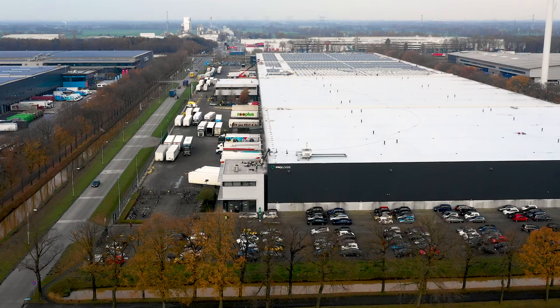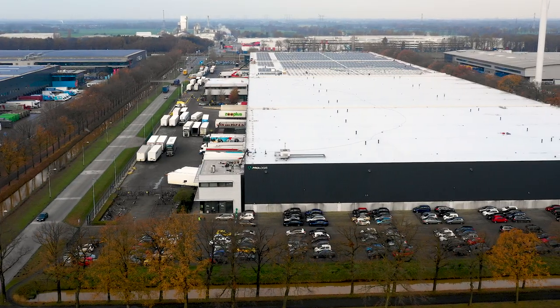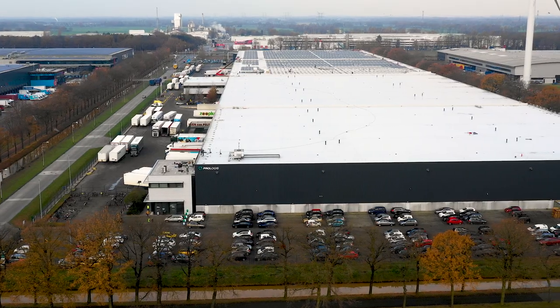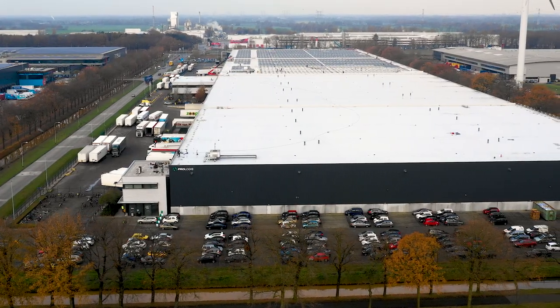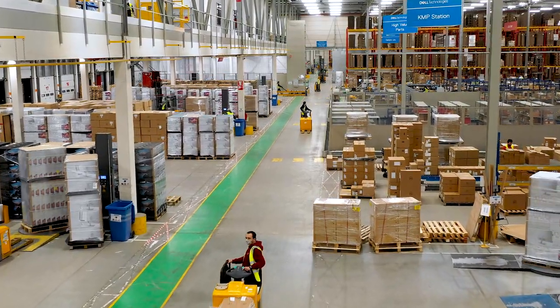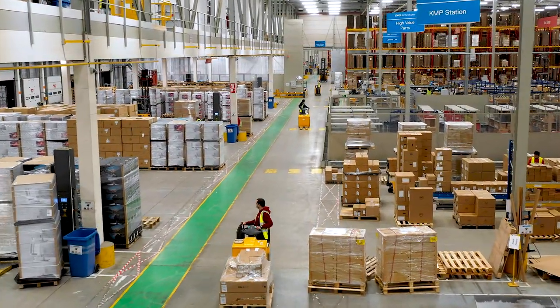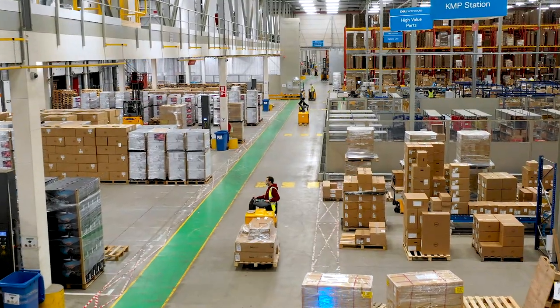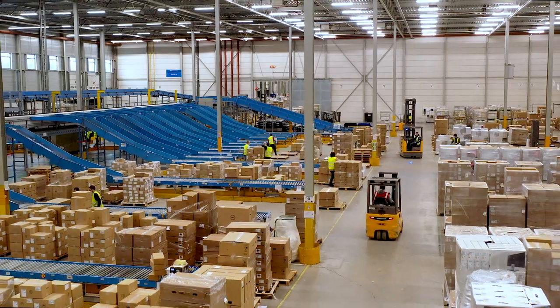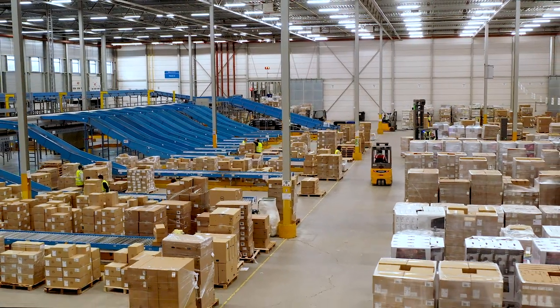This facility is 65,000 square meters in size and it provides a wide range of second touch services for both our PC and enterprise products. This includes rack builds, configuration services, fulfillment and merge activities as well as outbound logistics. All of this is integrated within our supply chain, which reduces the time, risk and cost of delivery.